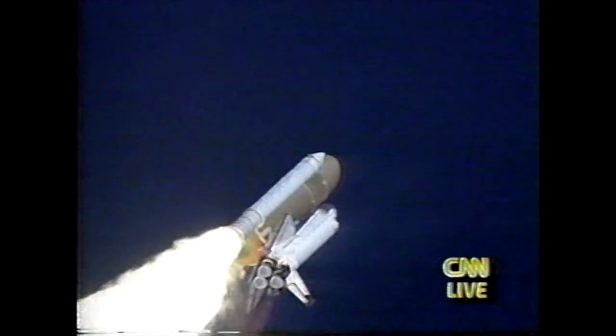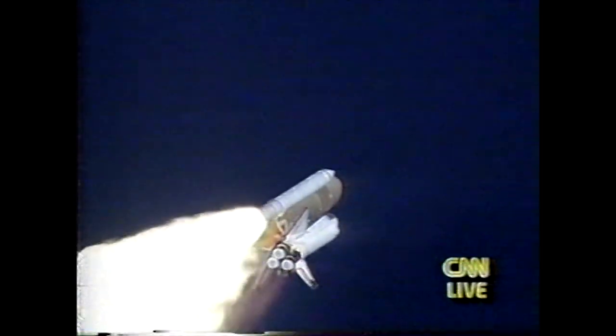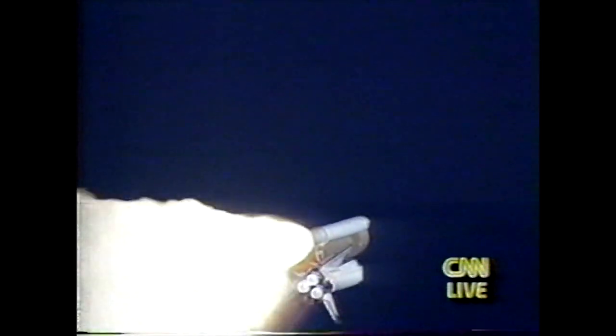Three engines are throttling back now, easing the buildup of aerodynamic loads as Columbia continues to accelerate rapidly through the dense lower altitudes. Three engines now at 67 percent. Columbia is traveling over 500 miles an hour at 52 seconds.